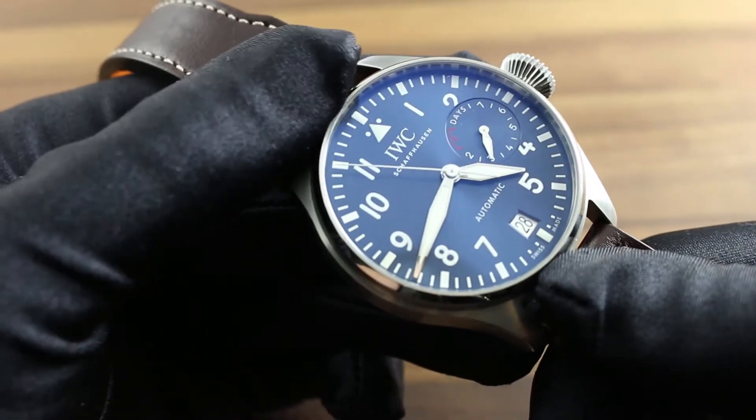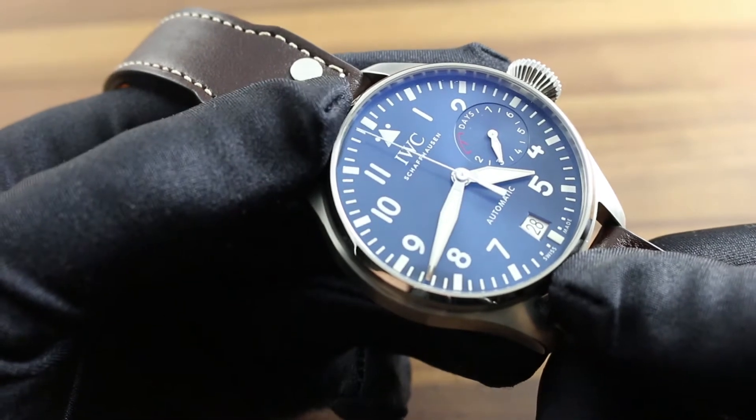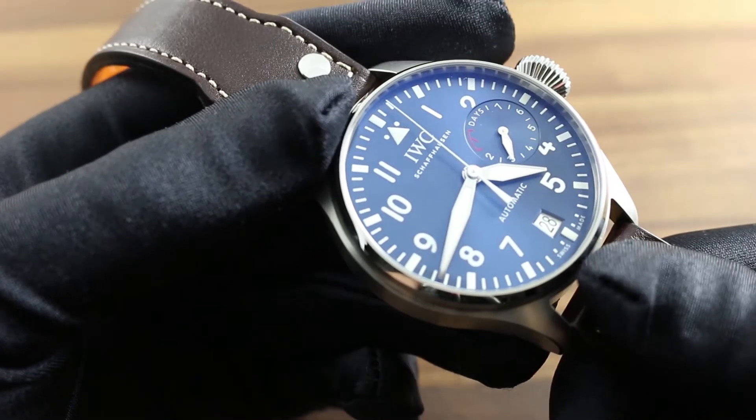The watch also features immense broad sword-style hands at center. Fully lumed, it's as legible in low and no-light conditions as it is in broad daylight.